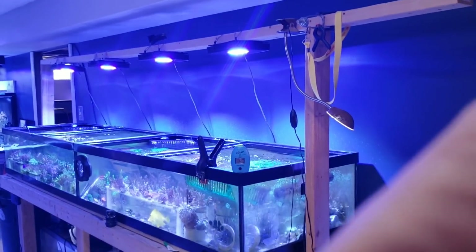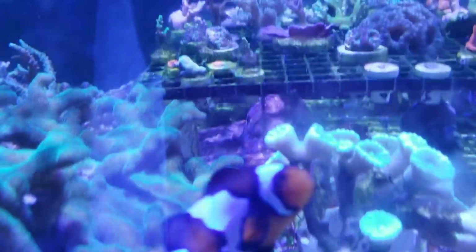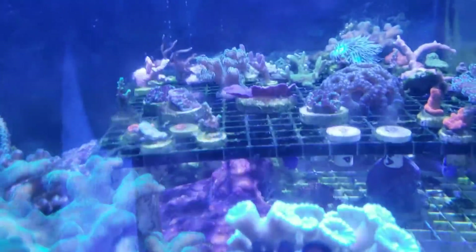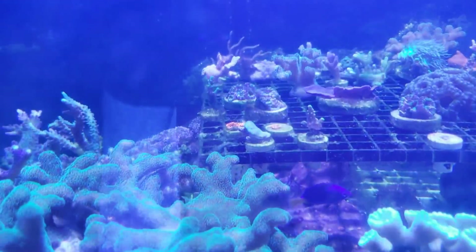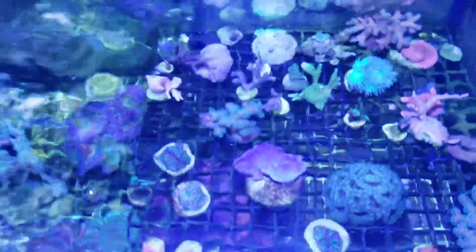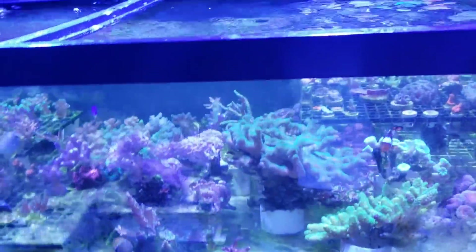Let me take you off the tripod. We have corals doing great in there — anything from zoas to sponge to acans, tons and tons of stuff, and they all seem to be doing great.